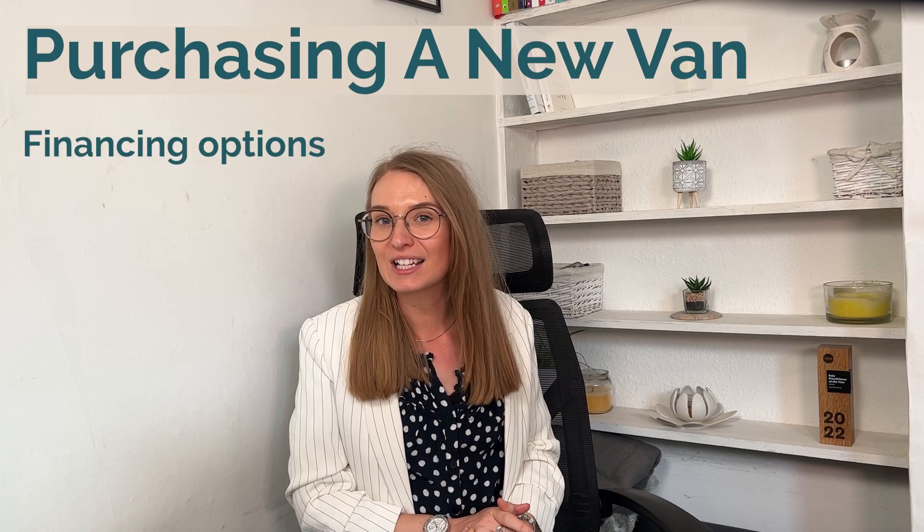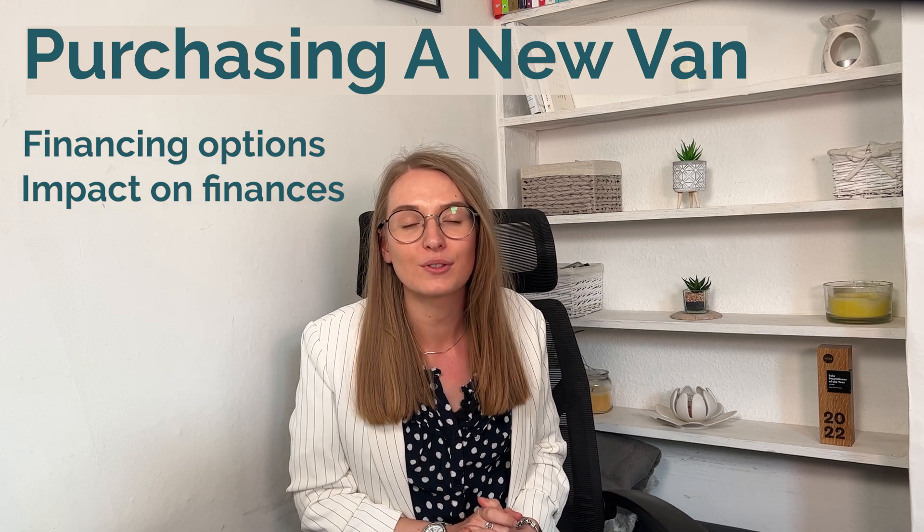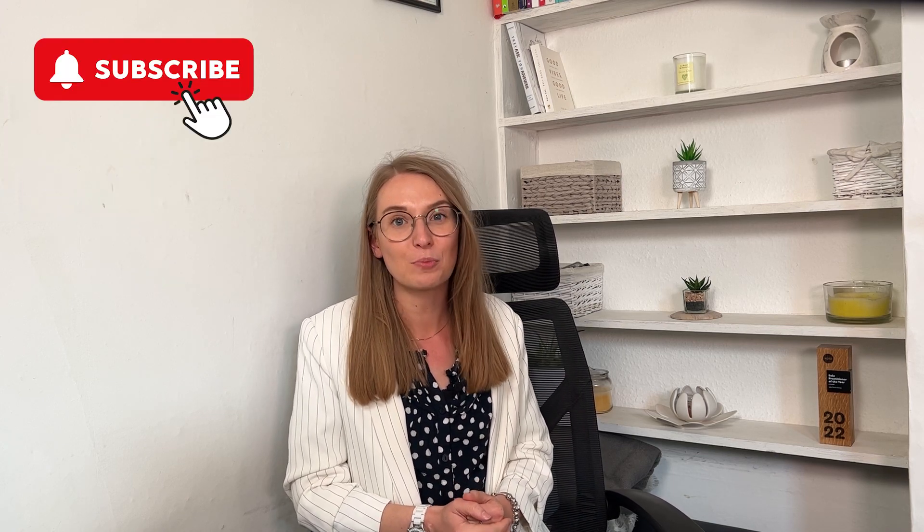Welcome back business owners. In today's video we'll dive into an important aspect of purchasing a new van: financing options and their impact on your financial accounts. As an accountant, I understand the significance of making informed decisions when it comes to managing your business's finances. If you don't already know me, I'm Lucy Johnson, owner here at Simplex Accounting, and I'm here to help you on your business journey. So without further ado, let's get straight into it.